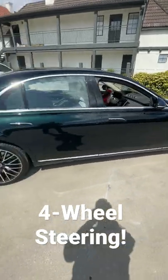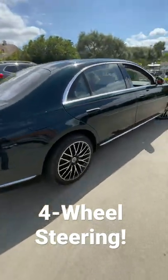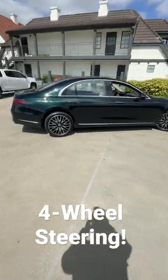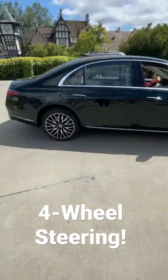Making for a super tight turning radius. In fact, even though this car is very long, it can turn in about the same amount of space as a Mercedes-Benz A-Class, and that's because those wheels turn more than I've seen any other rear wheels turn.